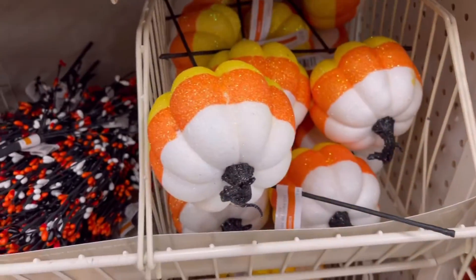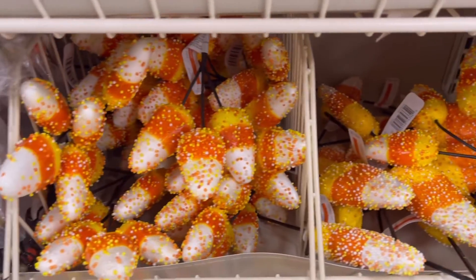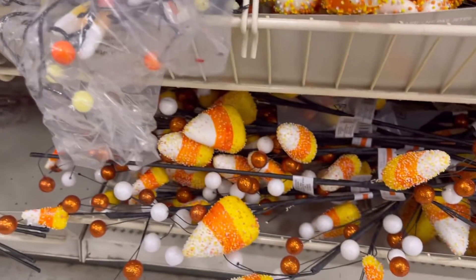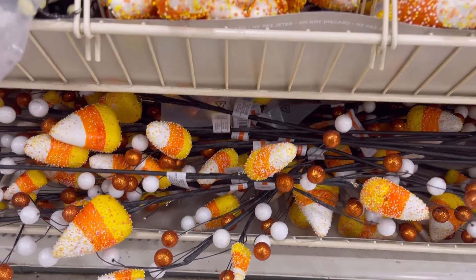Now we're coming up on my favorite part — the candy corn. You guys, Michaels had the cutest candy corn picks I've ever seen in my life. I really wanted these. Let me know in the comments if you like candy corn. I love candy corn!